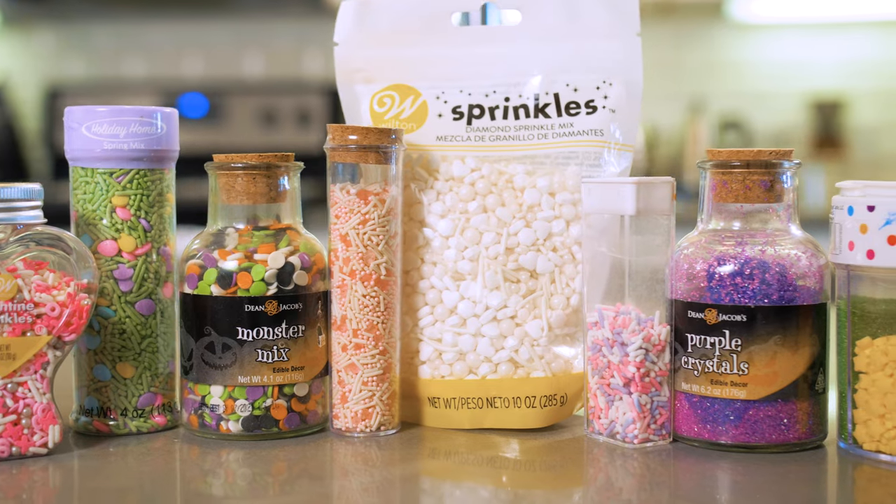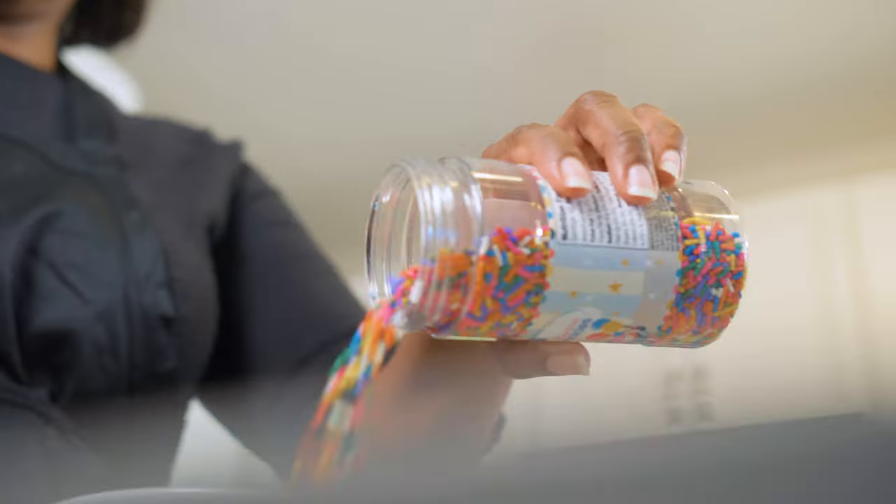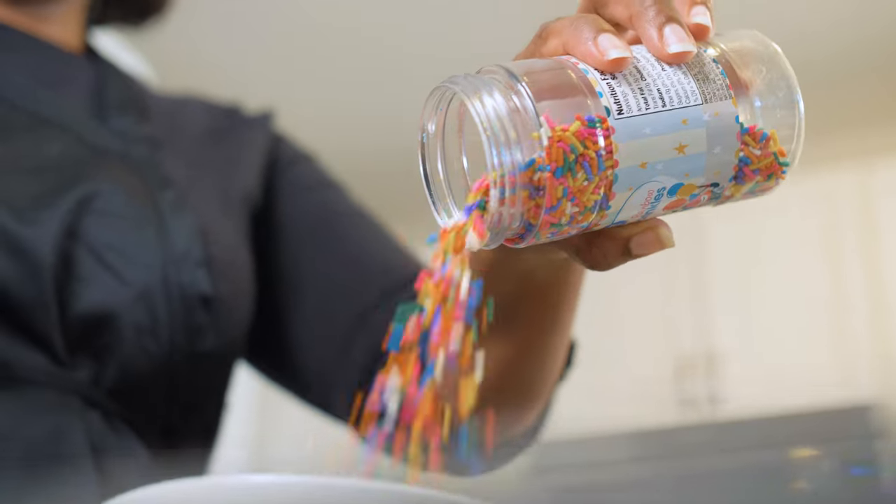I have a lot of sprinkles — at least three shelves worth — probably a good 50 varieties of different sprinkles that I enjoy using. I think sprinkles make everything a little bit more fun. I'm Andrea Pendleton, Director of Development for the College of Pharmacy at Mercer University, and I make custom decorative cookies.